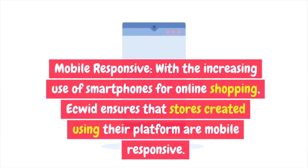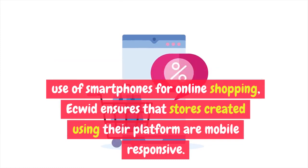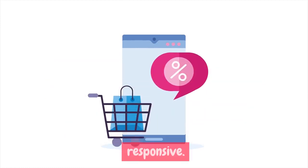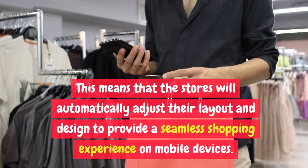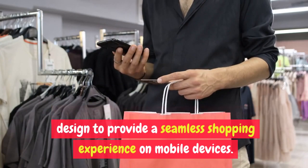Mobile Responsive. With the increasing use of smartphones for online shopping, Ecwid ensures that stores created using their platform are mobile responsive. This means that the stores will automatically adjust their layout and design to provide a seamless shopping experience on mobile devices.